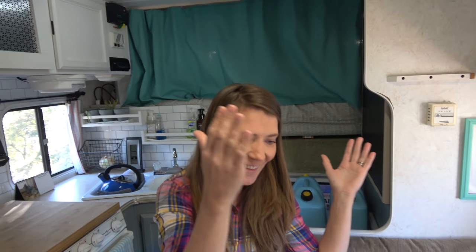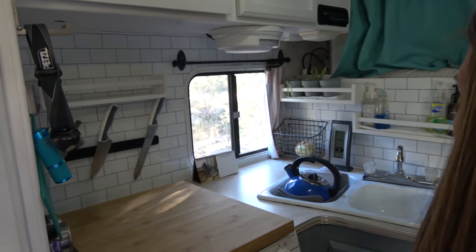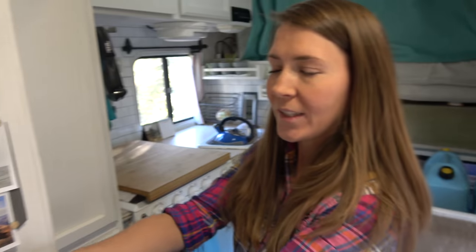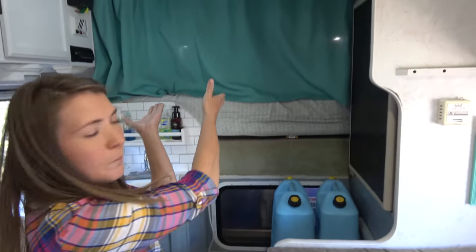So this is our tiny home. We have everything in one little space. We've got the kitchen table, our dinette, our workspace, our sofa. We have our kitchen over here, it's got everything we need, and our bathroom is right here and our bedroom is up behind that curtain.